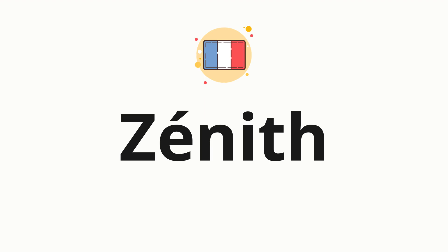Welcome to How to Pronounce. In today's video, we'll be focusing on a new word that you might find challenging or intriguing. So without further ado, let's dive into today's word. Zenit — which means the highest point.